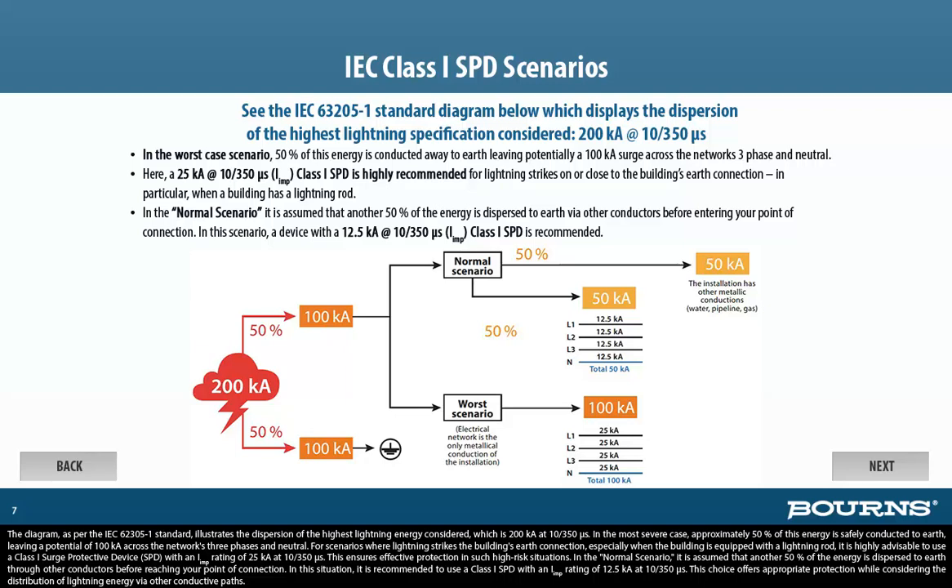In the most severe case, approximately 50% of this energy is safely conducted to Earth, leaving a potential 100KA across the network's three phases and neutral. For scenarios where lightning strikes the building's Earth connection, especially when the building is equipped with a lightning rod, it is highly advisable to use a Class 1 surge protective device, SPD, with an I-imp rating of 25KA at 10/350 microseconds. This ensures effective protection in such high-risk situations.